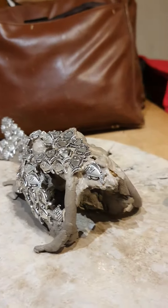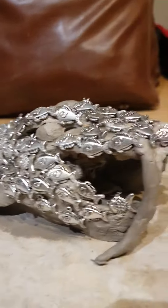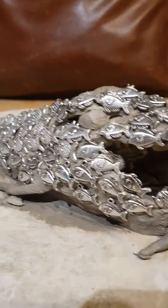Hanging from the rods will be these fish — not to this size, obviously. The fish that are the scales are not in scale.